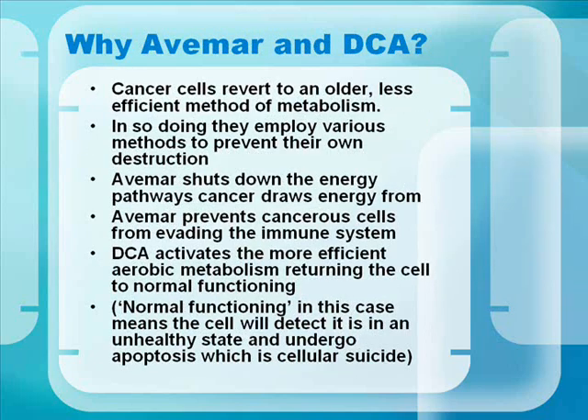Why Avamar and DCA? Cancer cells revert to an older, less efficient method of metabolism. In so doing, they employ various methods to prevent their own destruction. Avamar shuts down the energy pathways cancers draw energy from, and prevents cancer cells from evading the immune system. DCA activates the more efficient aerobic — with oxygen — metabolism, returning the cell to normal functioning. Normal functioning means the cell will detect it is in an unhealthy state and undergo apoptosis, which is cellular suicide.